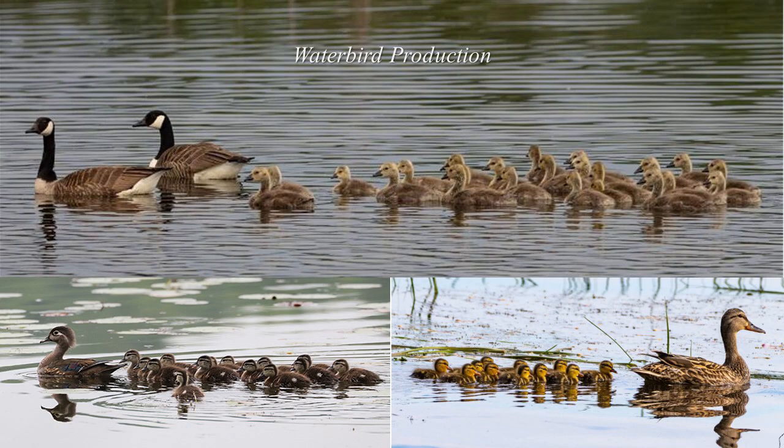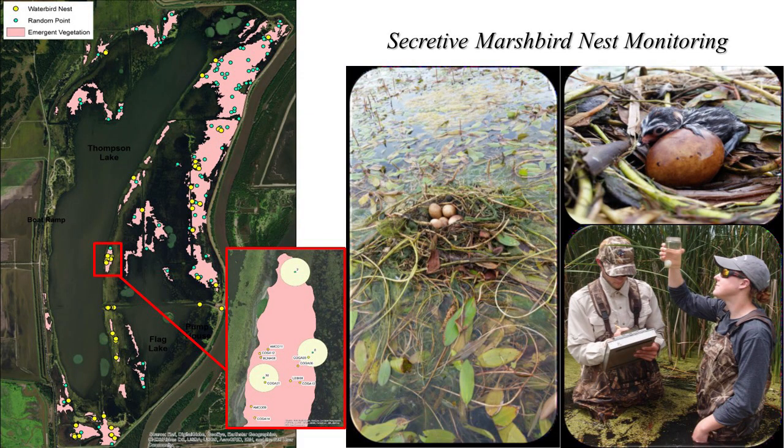Our other monitoring focus is waterbird production. To monitor waterbird production, we conduct secretive marsh bird nest monitoring and brood surveys. We can use findings and trends from these monitoring projects to assess how restoration efforts and management actions have affected waterbird production at Emiquon. We've conducted secretive marsh bird nest monitoring at Emiquon since 2013. This project is more closely tied to the persistent emergent and hemimarsh habitats, but several of the secretive marsh bird species and their broods also consume submerged aquatic vegetation or the aquatic invertebrates present within this vegetation. We randomly select locations within persistent emergent or hemimarsh habitats and search a 25-meter buffer around each location, and any marsh bird nests located within these plots are monitored weekly until they hatch to determine nest success.